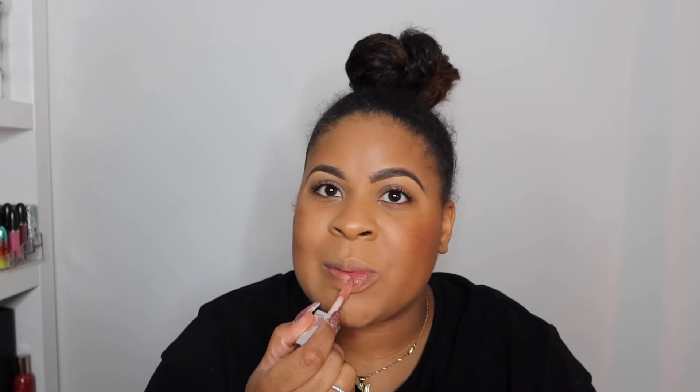I did it! Not a great face, I'm not even going to lie to y'all. Let's put some lip gloss on, because lipstick makes everything better.